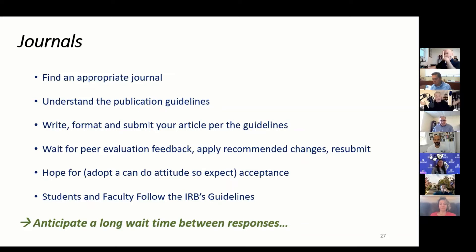Format and submit your article per the guidelines — and the guidelines can be a real pain. I've had faculty say 'I can't believe I have to format it with those margins,' and the answer is yes. You want to follow the guidelines or you won't get accepted. Then you wait for peer evaluation feedback, apply the recommended changes, and resubmit. A good journal will have peer evaluation and you're going to have to take that feedback, adjust your paper, and resubmit.